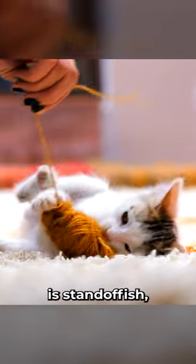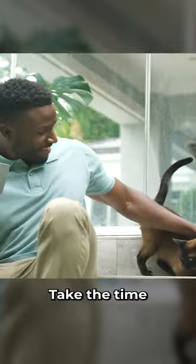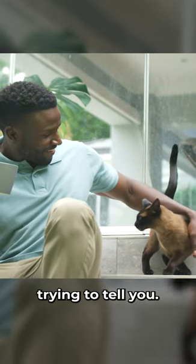Even if your cat is standoffish, they do experience a full range of emotions. Take the time to understand what your cat is trying to tell you.